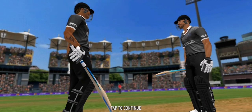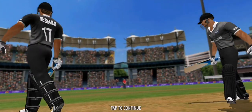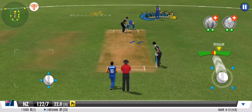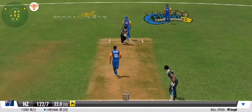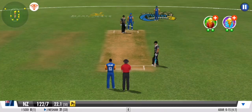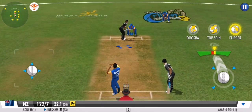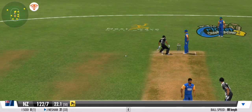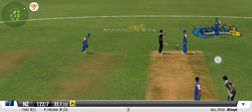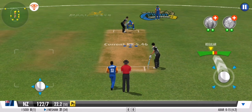Time for some spin now — an off spinner comes into the attack. Well contained, a smart effort by the bowler. The batsman presses forward in defence. No run again — clever bowling. The batsman has been deceived completely.